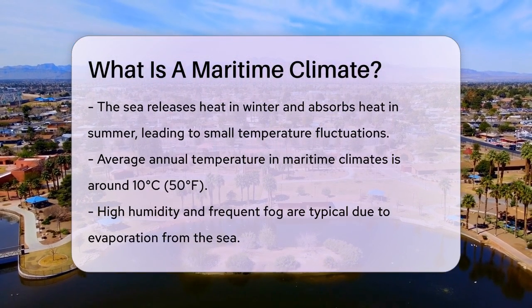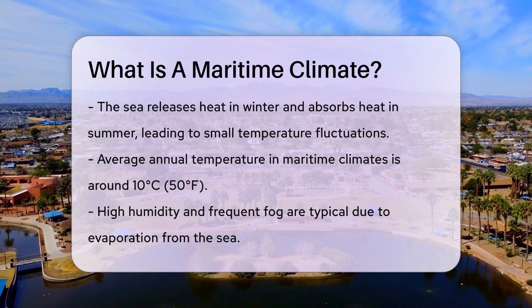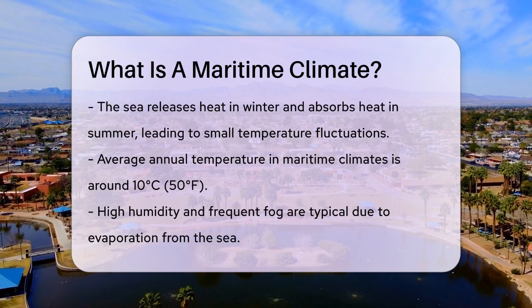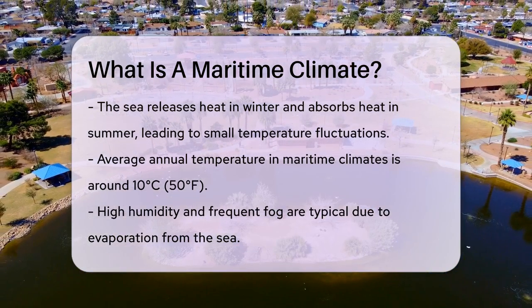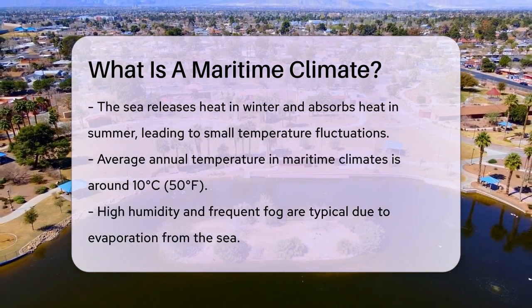Another characteristic of maritime climates is high humidity and frequent fog. This is because a lot of water evaporates from the sea, leading to high levels of moisture in the air. You'll often see fog rolling in, especially in coastal areas.